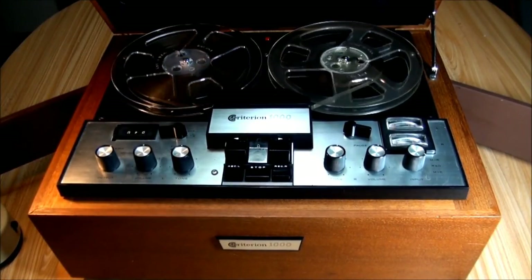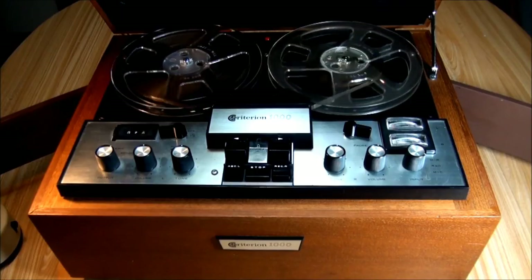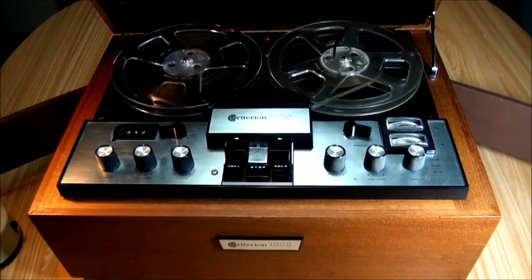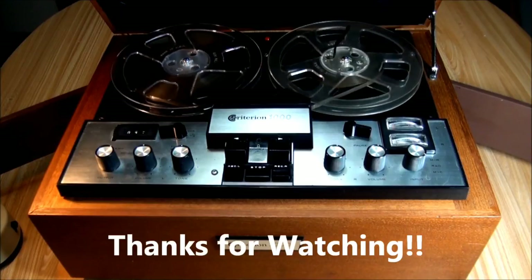I hope you've enjoyed seeing the Criterion 1000 from Lafayette Radio Electronics, made in 1965. I've certainly enjoyed showing it to you. Thanks for watching. Bye.